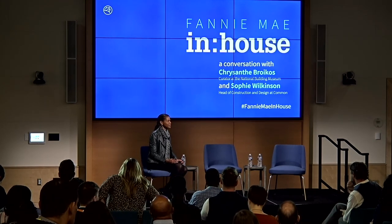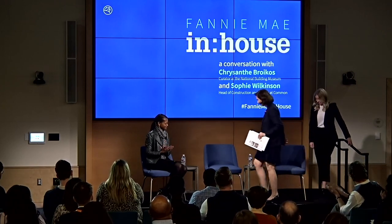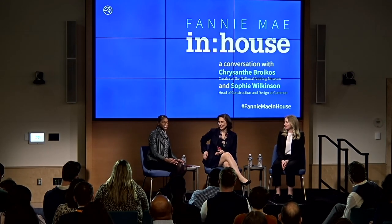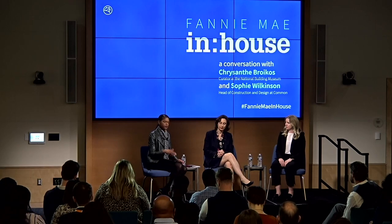I'd like to invite our panelists to join me now. Sitting next to me is Chrysanthi Broikos, who is the curator at the National Building Museum. She recently curated an exhibition called Making Room, Housing for a Changing America. It focused on the importance of options in housing and the types of flexibility and floor plans that make living in small spaces possible.